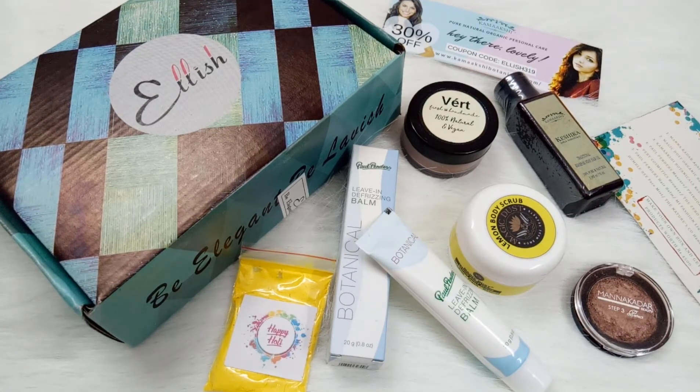I completely recommend this box to anyone who wants to try it. That's all about the unboxing and review of Elish Box — it's really worth purchasing this month. Hope you liked my unboxing and review. If you did, please hit the like button, subscribe to my channel if you haven't, and do participate in the giveaway which is currently open. I'll see you in the next video — lots of love!